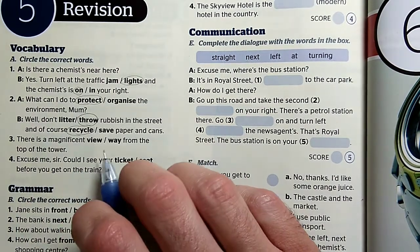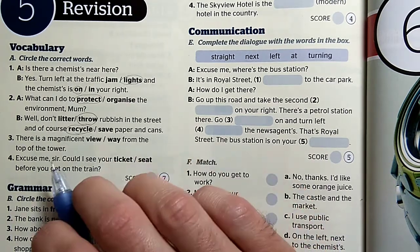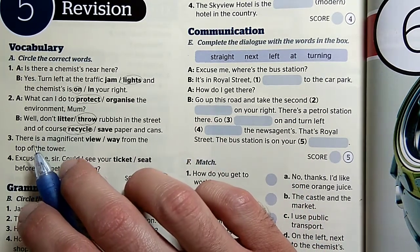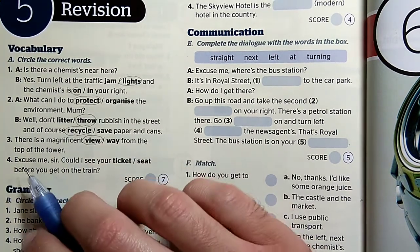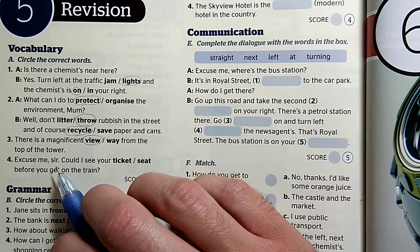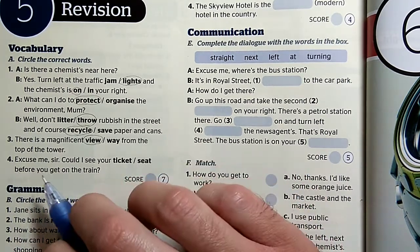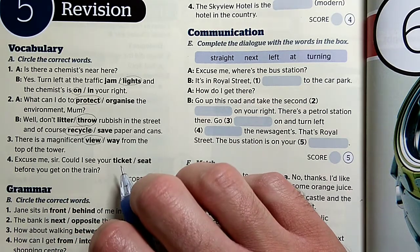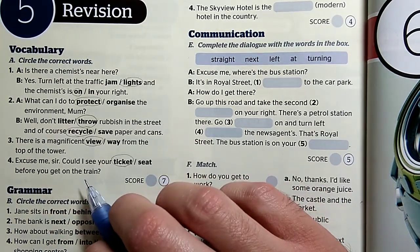View kilátás, V pedig az út. Hát nyilván fantasztikus kilátás van a torony tetejéről. There's a magnificent view from the top of the tower. And finally, number four: Excuse me, sir. Elnézést uram — láthatnám-e a jegyét, láthatnám-e az ülését, mielőtt felszáll a vonatra. Hát azt hiszem ez is egyértelmű. Could I see a ticket before you get on the train?